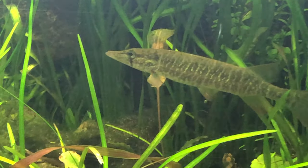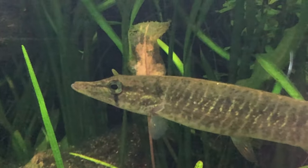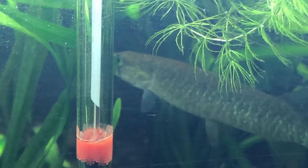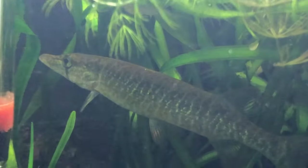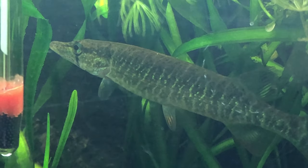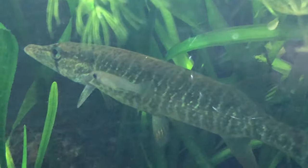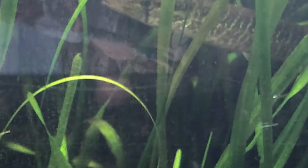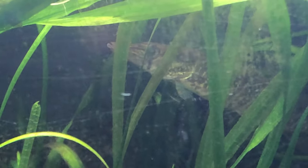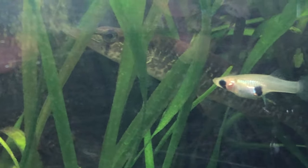I don't see any spots anymore. Let's go in for a good look. Do you see a little spot on top of his back there? He doesn't like me getting real close. Okay, it's really buggy in here.